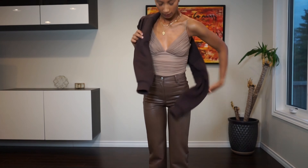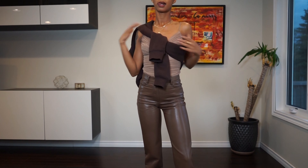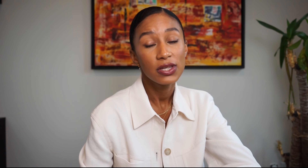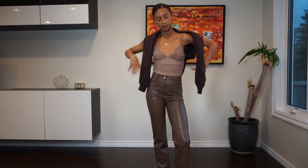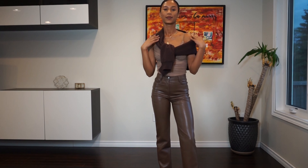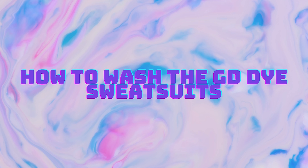I think Aritzia switched the name, so if something online looks the same as something you've seen before but has a different name, it's likely the same thing. I think this is now called the Boxy Zip-Up — it used to be the Perfect Shrunken Zip-Up. I'm wearing an extra small in mocha brown. The material is so good, and it's a really nice crop so it makes your waist look cinched. You can also tie it around your waist if it gets hotter — it just looks more styled and elevated.